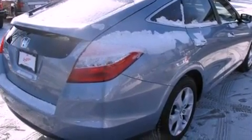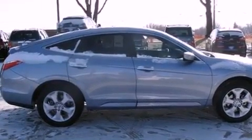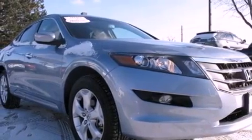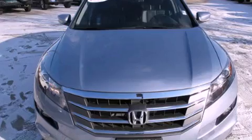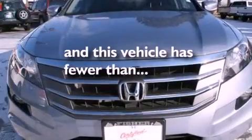The following features are also included: air conditioning, cruise control, full power accessories, a premium sound system, stylish premium wheels, roof rails, side impact airbags, a keyless entry system, and this vehicle has less than 27,000 miles.